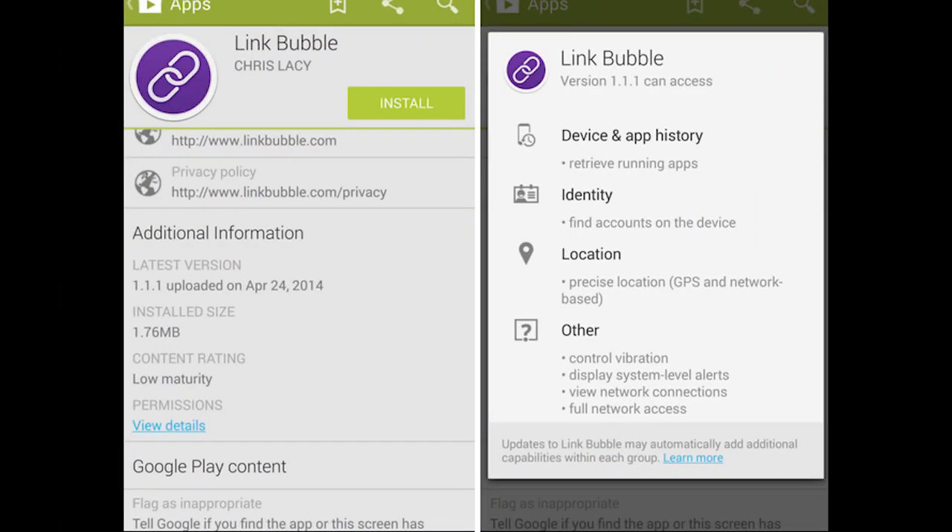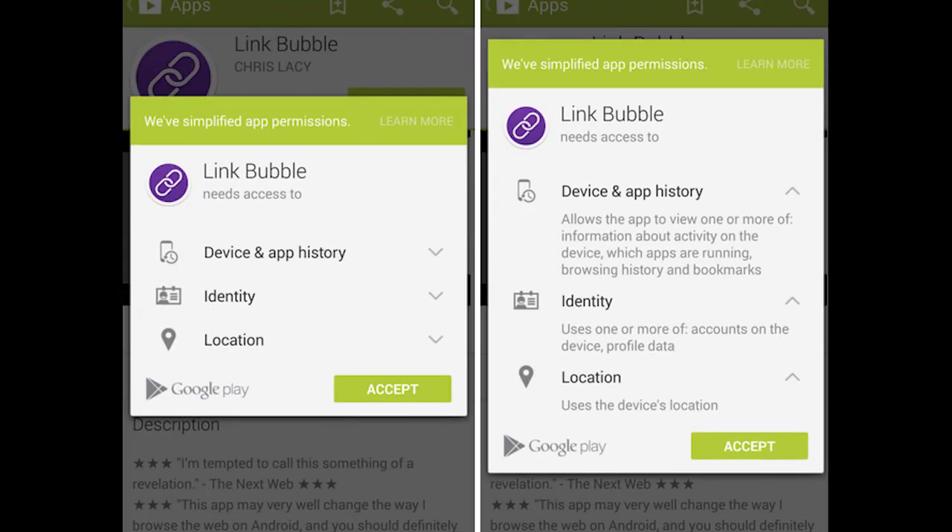As for the other features, there's a new additional information section in apps. The new section offers up more detailed info, like application version, installed file size, content rating, and permissions detailing. That is good because sometimes you're going — do I have the latest version? How big is this? What version is this? Sometimes it was difficult to find, but now they have it. They also simplified the permission screen a little bit rather than a huge list. It looks a lot cleaner now.